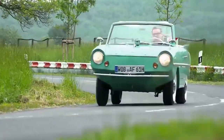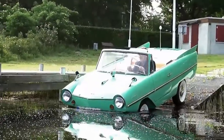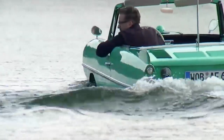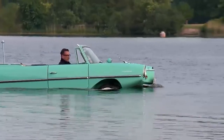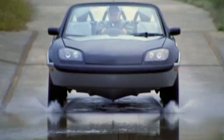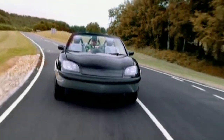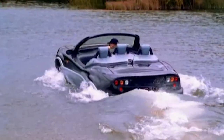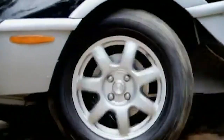The first amphibious car was invented in the 1960s, and since then, several models have been developed by various manufacturers. These cars are designed to have a waterproof body and a propulsion system that can work in both water and on land. One of the popular amphibious cars is the Gibbs Aquata, which can reach speeds of up to 100 mph on land and 30 mph on water. It uses a jet propulsion system for water travel and a V6 engine for land travel.